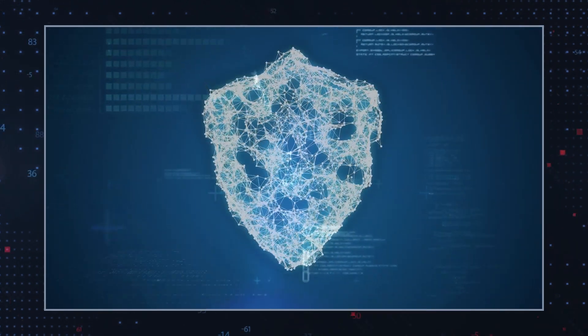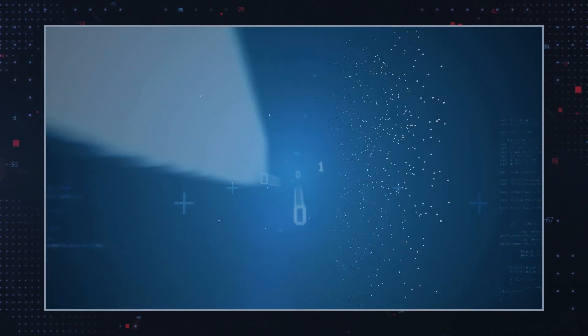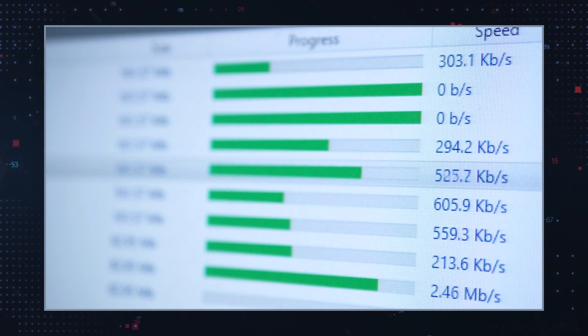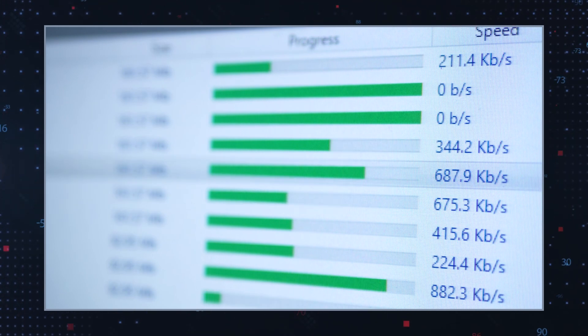To avoid installing SurfSea and similar extensions, users should be cautious with downloads. Avoid downloading software from unverified sources and always opt for custom installation to spot bundled programs.